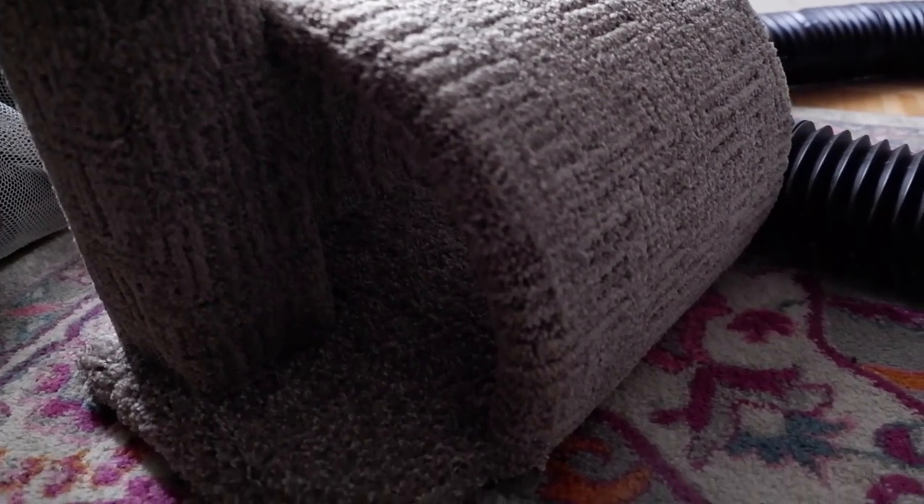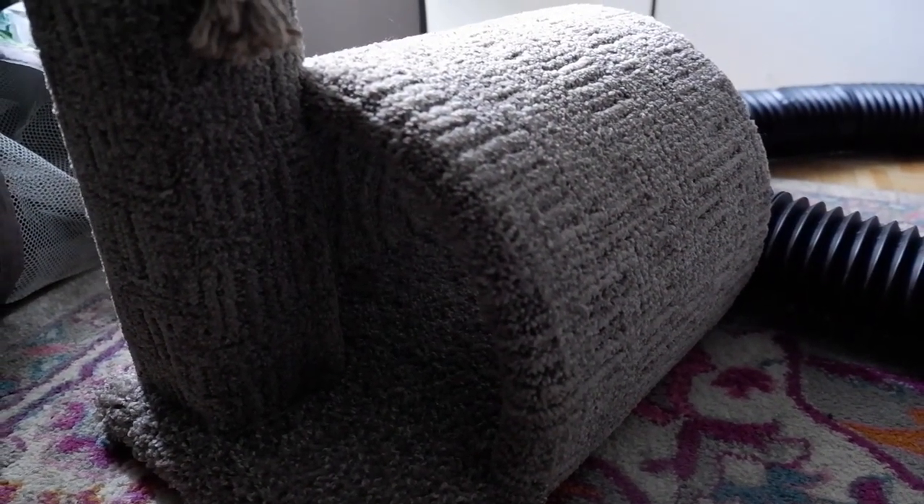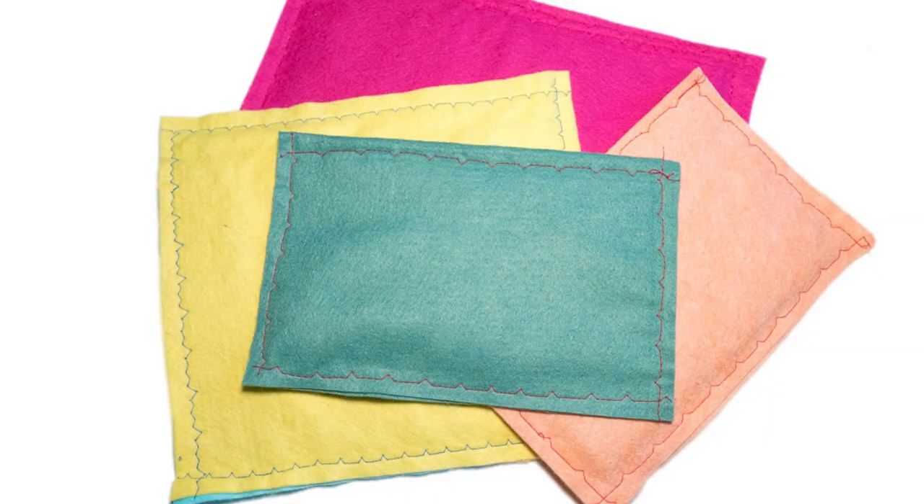Number nine on my list are cat scratcher hideouts. I'll put a clip up of the one I have — you can find these at various types of stores; I actually found mine at HomeGoods. Ferrets love these and they're very durable too, because ferrets don't tend to continuously claw at them the way cats do.